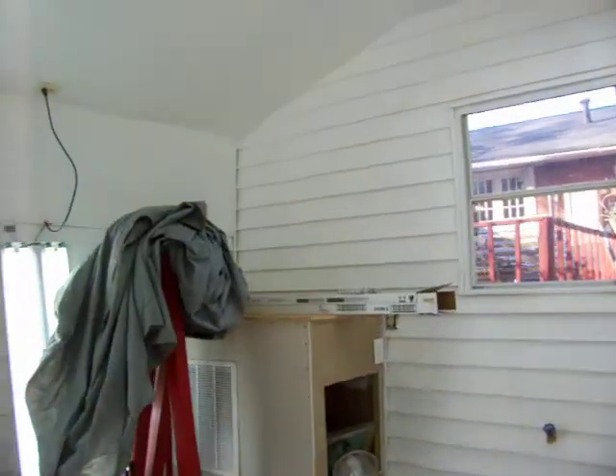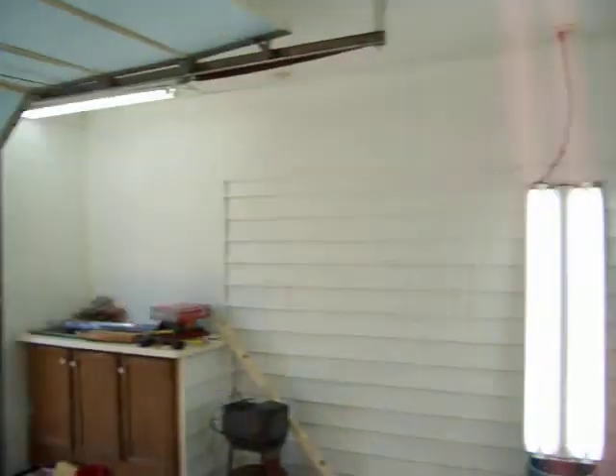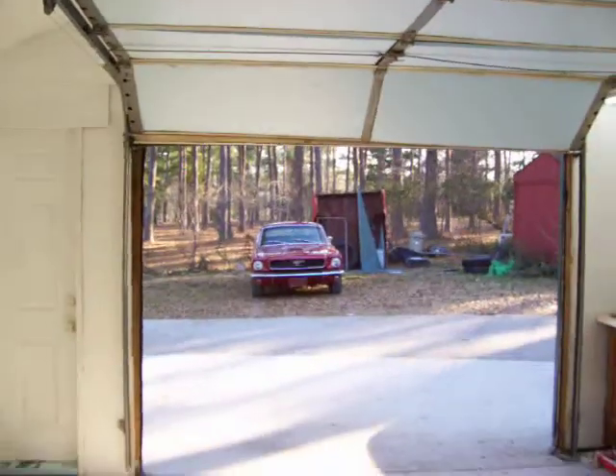I still haven't got the electrical box finished. We got the switches on and got the fan going. We're getting there — it's a beautiful day here in Georgia.